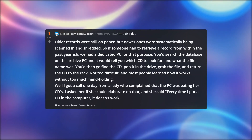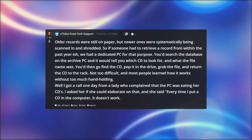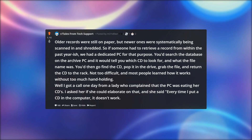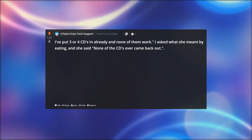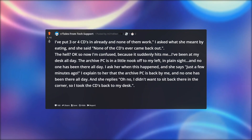Well, I got a call one day from a lady who complained that the PC was eating her CDs. I asked her if she could elaborate on that, and she said every time I put a CD in the computer, it doesn't work. I've put three or four CDs in already and none of them work. I asked what she meant by eating, and she said none of the CDs ever came back out. The hell?